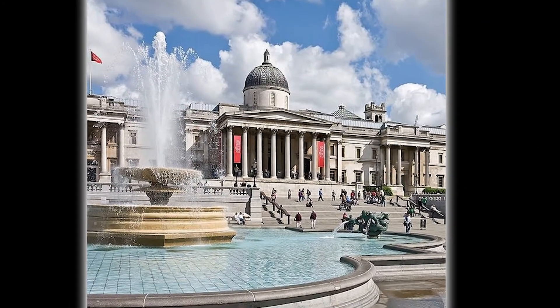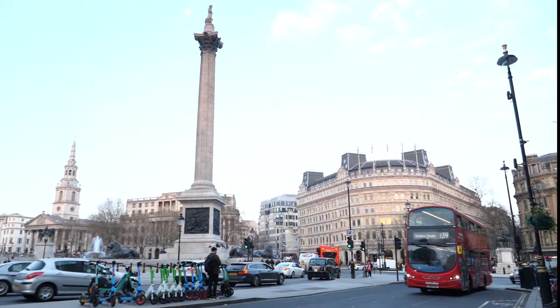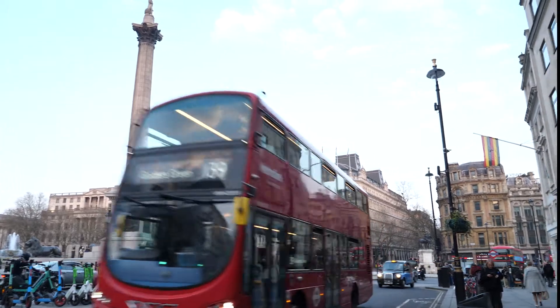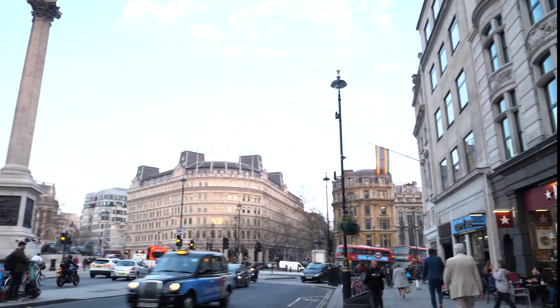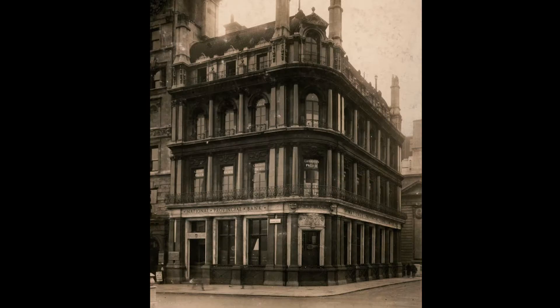In 1812, the architect John Nash began to develop a new street from Charing Cross to Portland Place, an open space to the public surrounded by many cultural buildings. The architect Frederick William Porter built the Italian building at 66 Trafalgar Square.